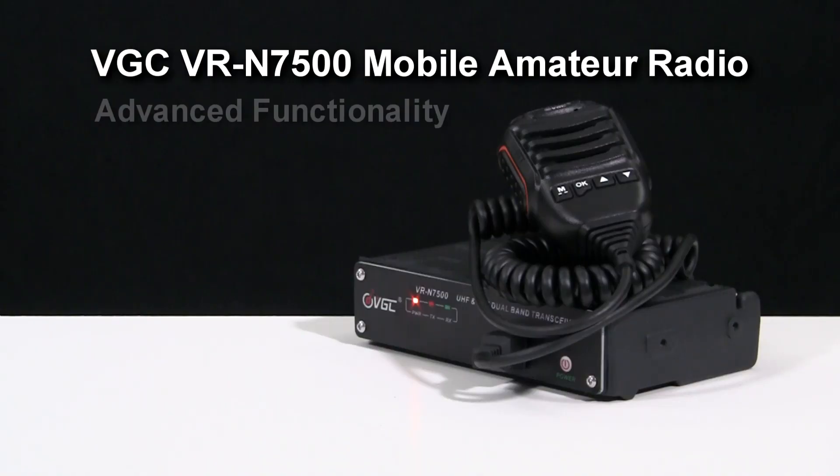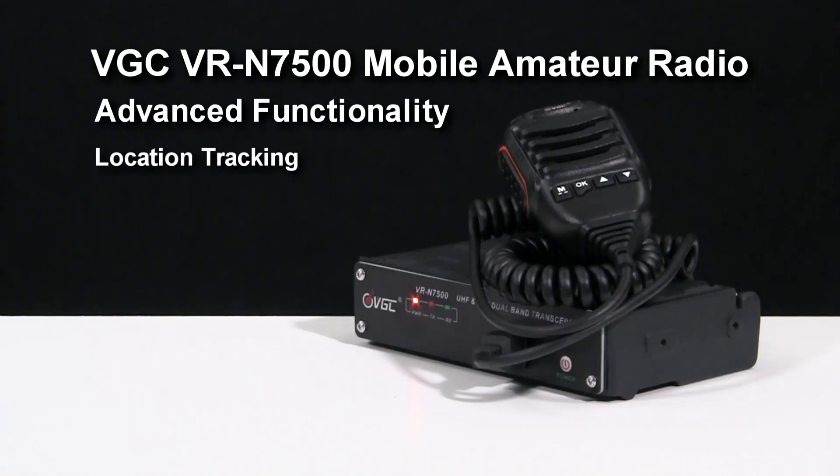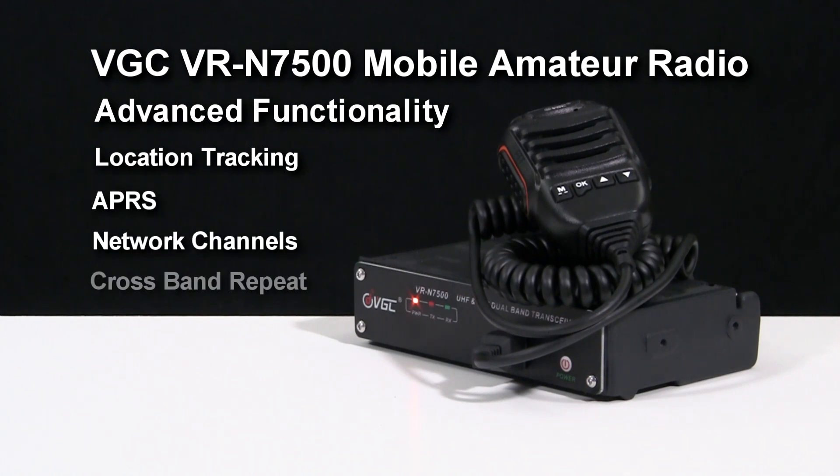There's a lot to like about this radio, but there are a few things that I think need to be improved. First, there's no manual. The app has a non-working link to a manual, so I expect they plan to have one at some point. But this radio has some really advanced functionality, like location tracking, APRS, network channels, and cross band repeat from network to analog. It'd be nice if some of those things were documented.